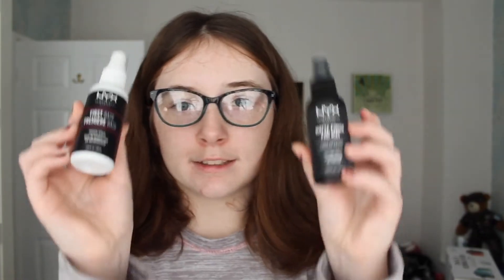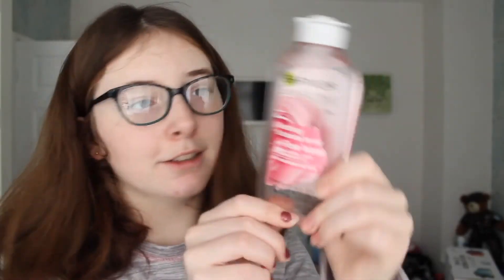Next I got these two NYX sprays — this one is the matte finishing spray and this is the first base primer spray. And then I also got this Clean and Clear exfoliating daily wash, which I also use in my skin routine. And then a Garnier Soothing Botanical Toner with rose water.